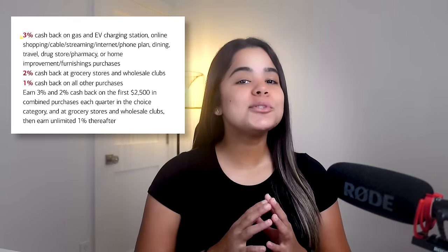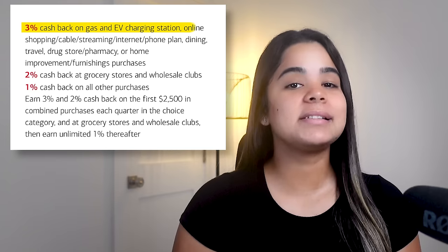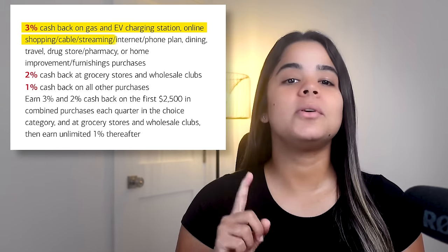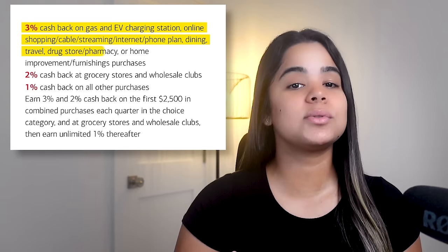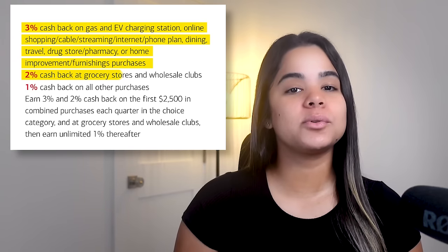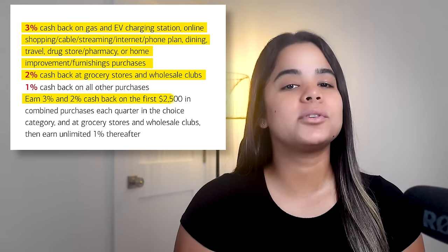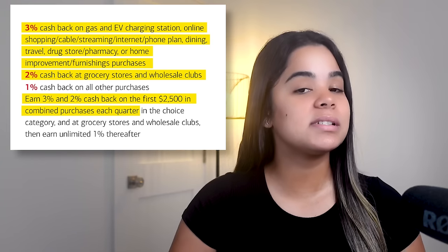Rewards-wise, the card earns 3% cash back in the category of your choice, including gas and EV charging stations, online shopping, cable, internet, phone plans and streaming services, dining, travel, drugstores and pharmacies, or home improvement and furnishings. You'll also earn 2% cash back at grocery stores and wholesale clubs. But keep in mind there's a $2,500 limit on combined 3% and 2% cash back purchases each quarter. After that, you'll earn a steady 1% unlimited cash back on all purchases.